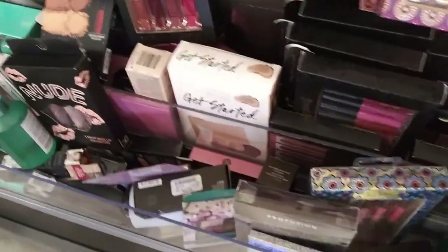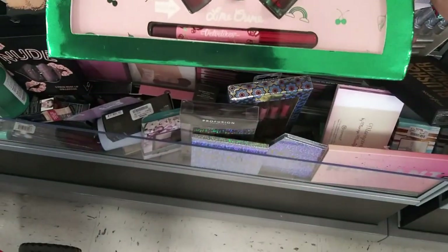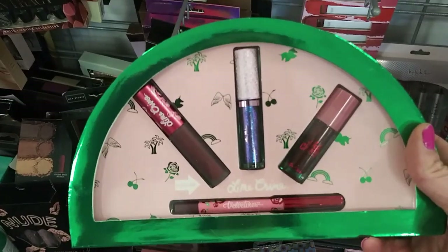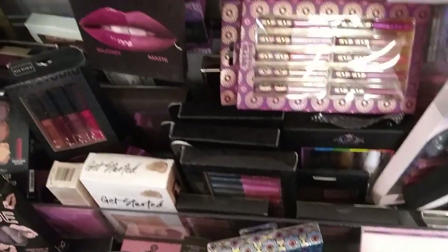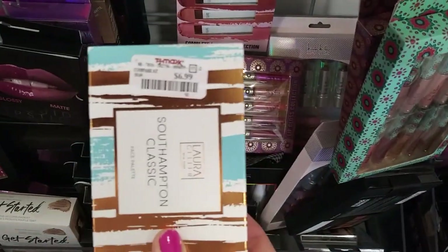Here's the Lime Crime - can I open these and look in them? Not if they're wrapped in plastic - if they're not wrapped in plastic you can. Here's the Lime Crime, that's $9.99. Oh, this one's not wrapped in plastic - Laura Geller Southampton Classic. I really like this one, $6.99.